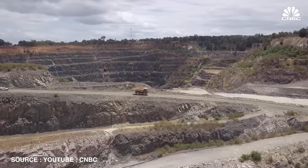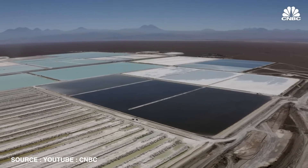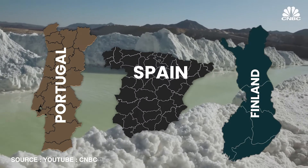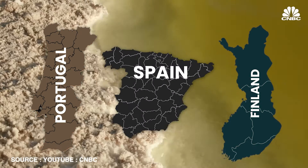Europe is ramping up its lithium production with significant projects in Portugal, Spain, and Finland. Portugal is the largest producer in Europe, extracting around 1,200 metric tons annually. In Europe, there is a strong push towards sustainable mining practices with stringent environmental regulations that mining companies must adhere to, ensuring that new projects minimize their ecological footprint.